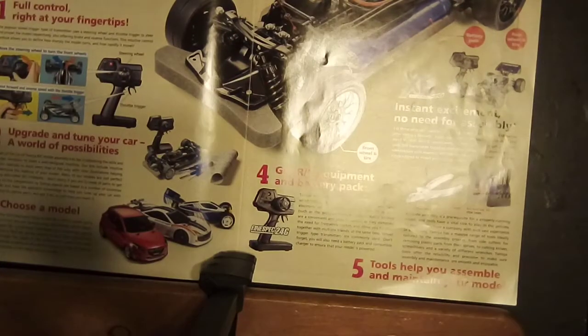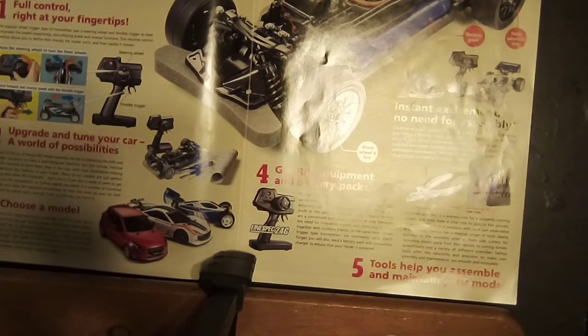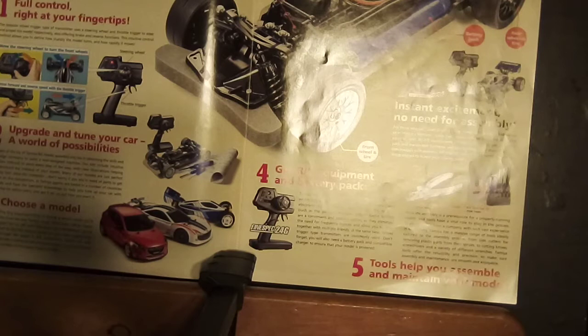Here are the Expert Builts — they don't have these anymore. They have something else that's similar; it's already built but you've got to put your own electronics in it. You'll see it when I get to the 2020s catalogs. This is what they had out for those.